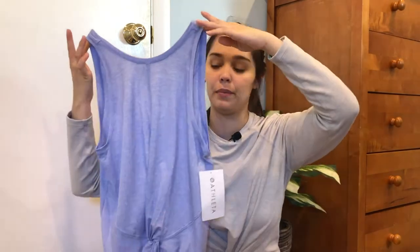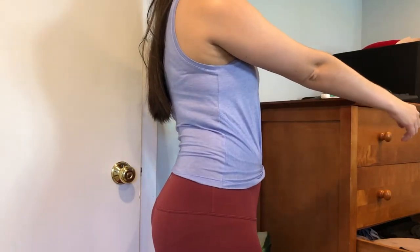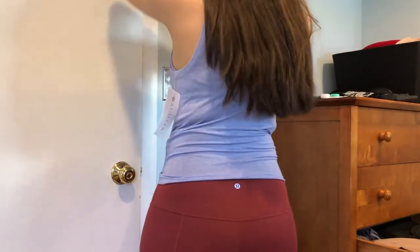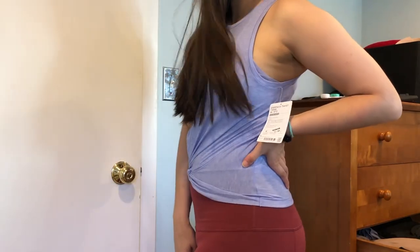It's a heathered blue and I ended up falling in love with this color — I'll put the name on the screen. I think it's called Victorian blue or something like that. I ended up searching the entire website for this color to see if there were other items because I thought it would flatter my skin tone really well, and I was definitely correct. This looks really nice if you have a little bit of a darker olive tone skin.